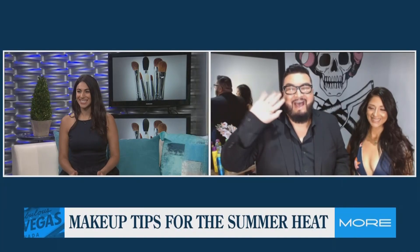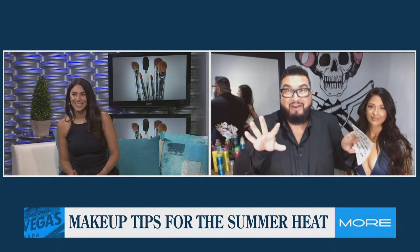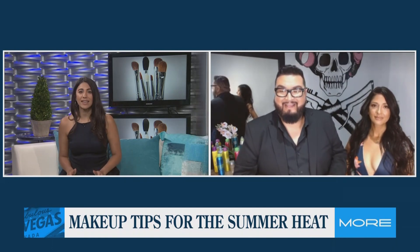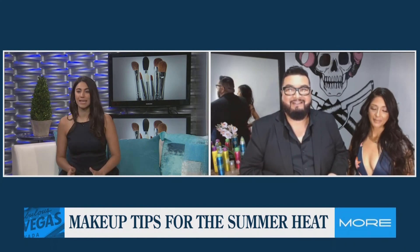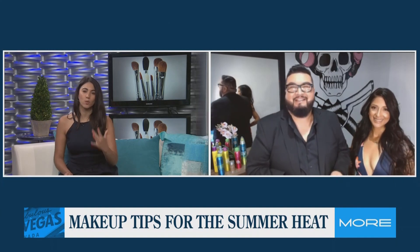How are you? Hi from here at the Bizarre Hair and Studio — it's awesome. We're so good, Miguel. Thank you in advance for helping us beat the heat while we beat our face this summer. Honestly, this is a concern every single year. So what can we do?